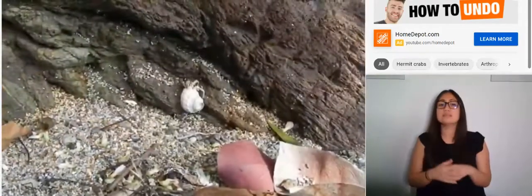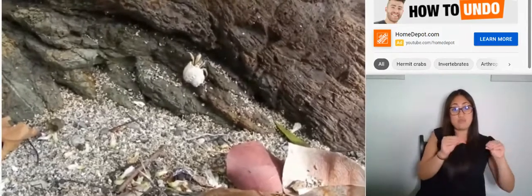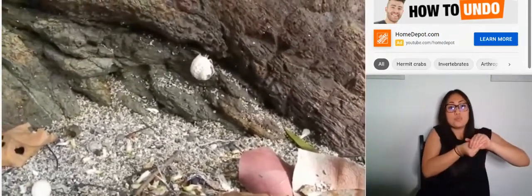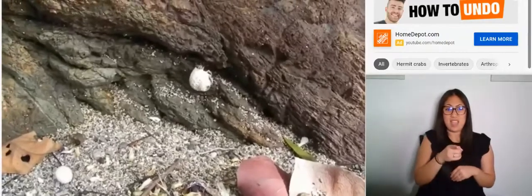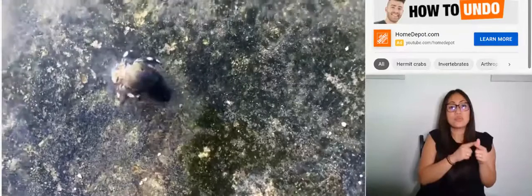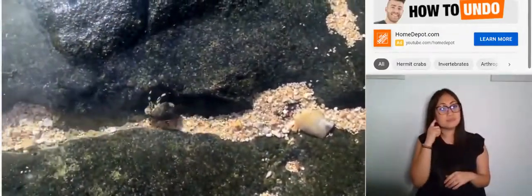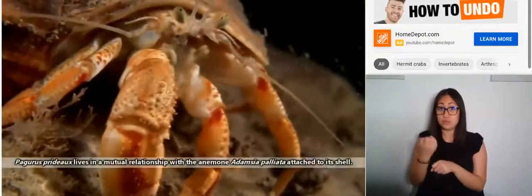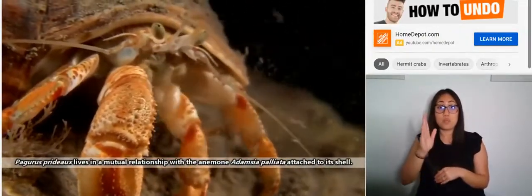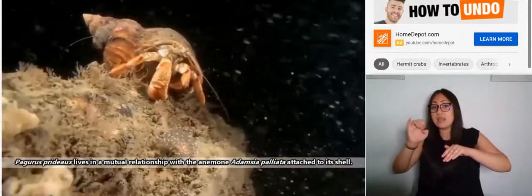The shells of land-dwelling hermit crabs are used to retain water as they traverse beaches. Though they've adopted a terrestrial lifestyle, these hermit crabs still require moisture on their gills to stay alive, so they just carry their water with them. In marine hermit crabs, their shells can act as landing sites for other animals. One species of marine hermit crab will purposefully collect a sea anemone and attach the cnidarian to its shell — a mutual relationship where the anemone provides protection and the hermit crab provides food.